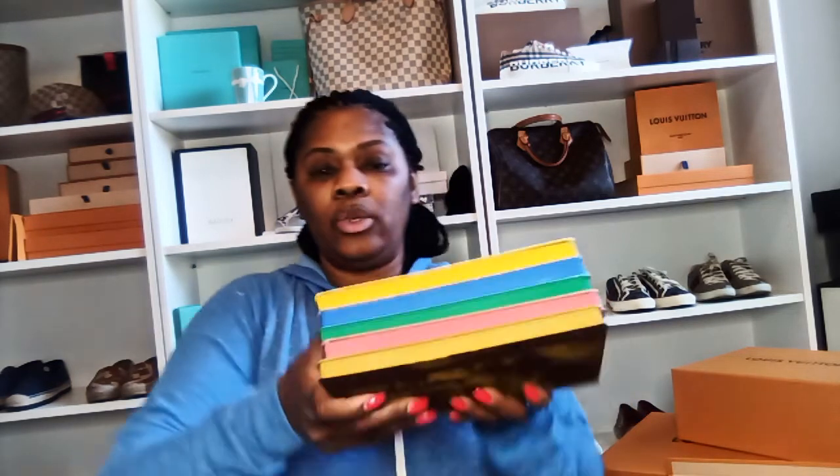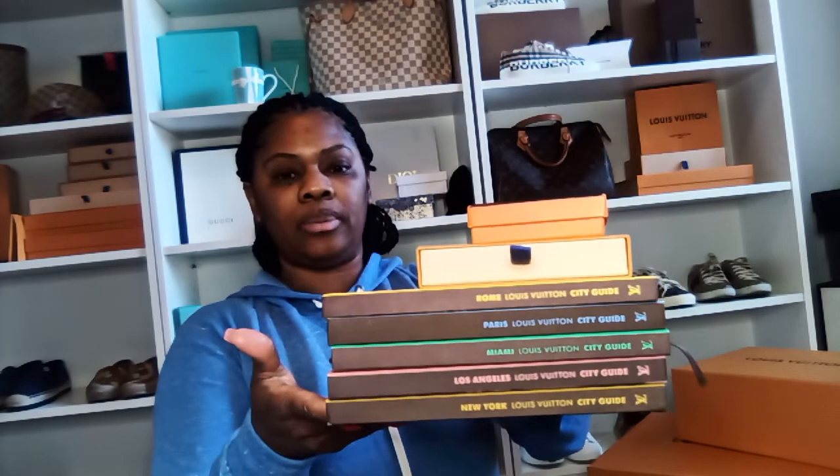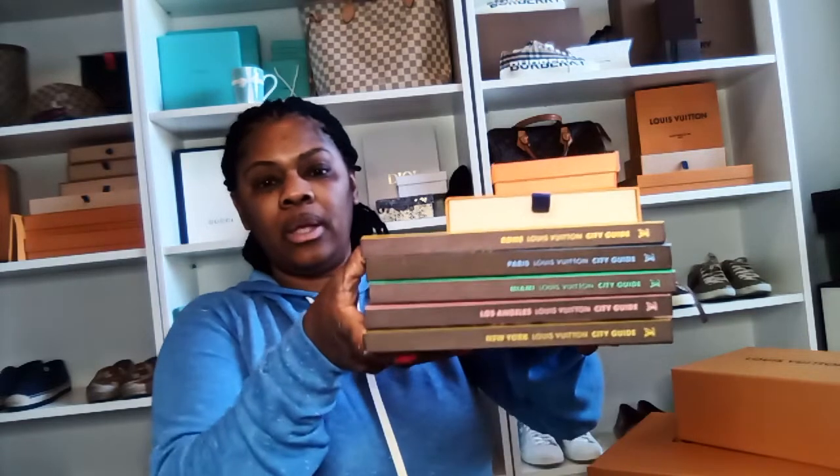I have five books here. What you can do — because I'm using them in my closet — you can stack them like this or you can stack them this way. What I was doing was stacking them and placing a little box on top, just in my closet like that. These are just my LV earrings and a Hermès bracelet. A lot of people wouldn't think to buy these and use them as coffee table books, but you can.